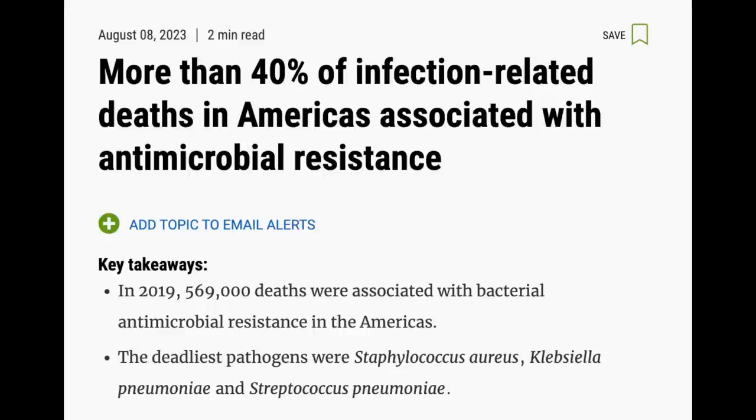The antibiotics and antimicrobials we have to treat those things - they're developing resistance too.